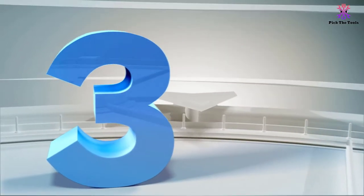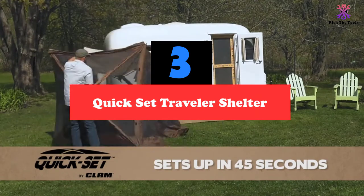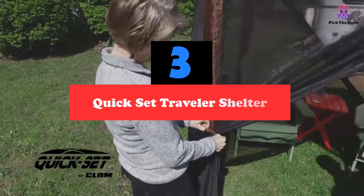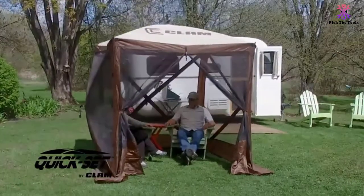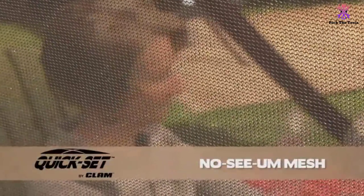At number 3, we have the Quick Set Traveller Shelter. Not everyone needs a large pop-up gazebo, especially if they are going to be using it alone or with only one or two other people. The Quick Set Traveller Shelter is a good choice for those who need a more compact model, since it is only six feet across, giving you room to relax without taking up your entire backyard.